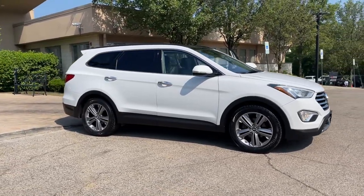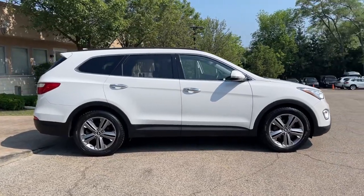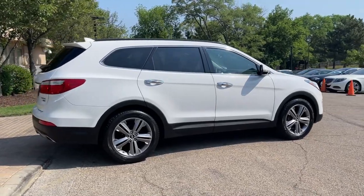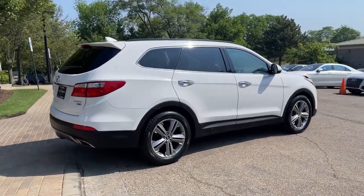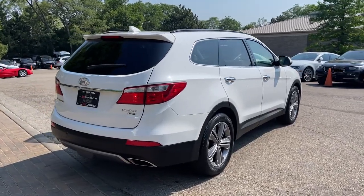Finished in Monaco white over black leather interior. Technology package, navigation system, rear-view backup camera, panoramic sunroof, heated front and rear seats, heated steering wheel, and smart key access system with push to start.